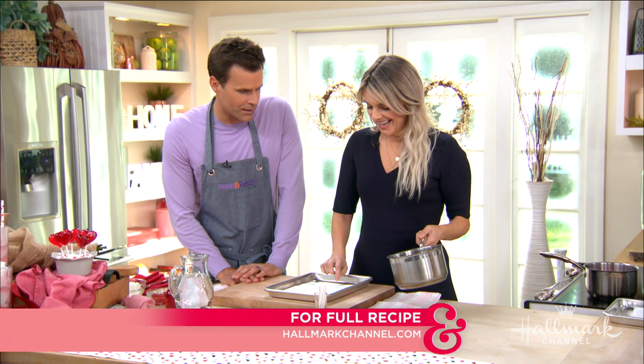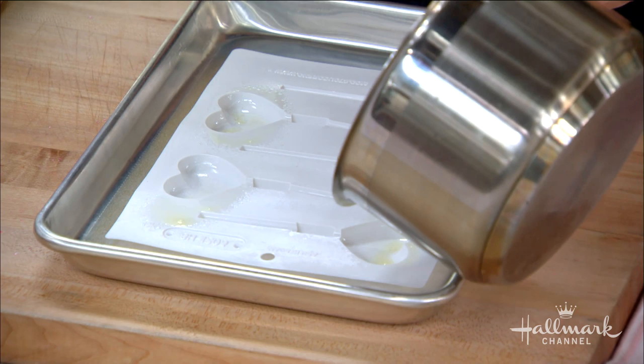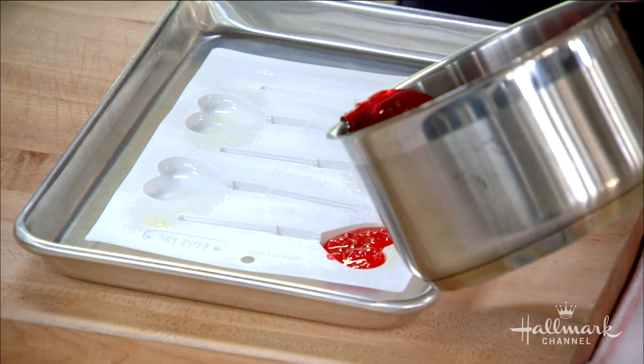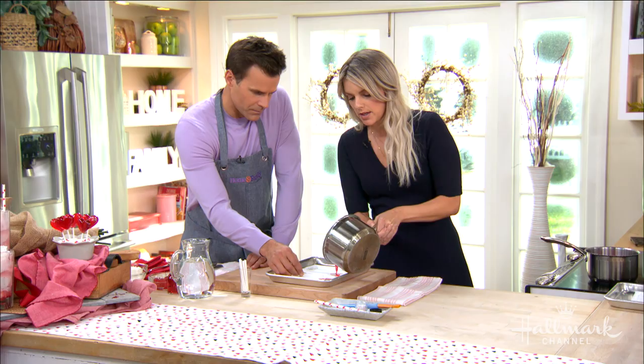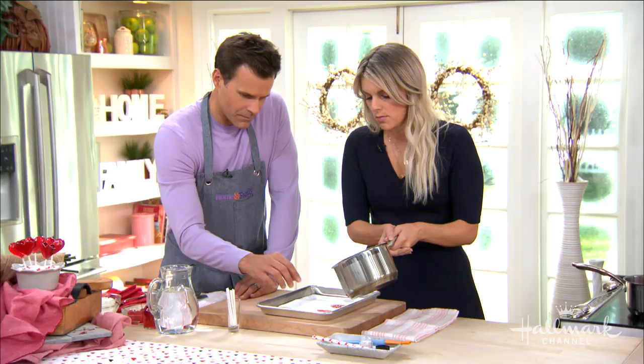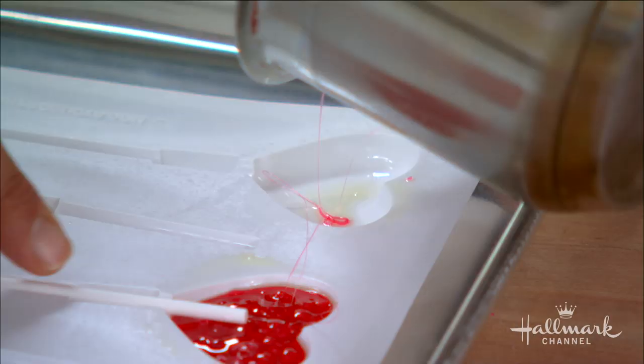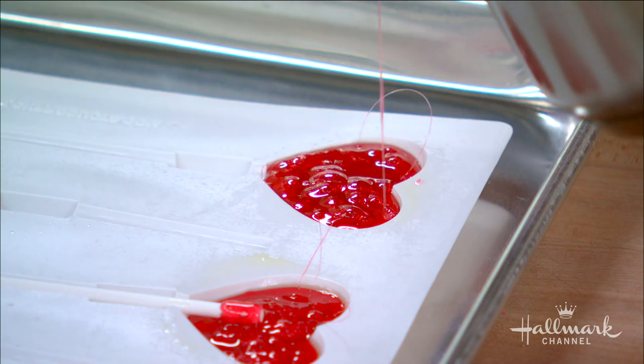You'll need this mold to make your pops — you can find them online really easily. I sprayed it first with some cooking spray so they pop out easily. Then you're just going to pour in your lollipop mixture here. You want to do this carefully — you don't really want it bubbling up over the edges, it's hard to clean up. Just do it a little bit at a time. You can always go back and put in more if there's not enough. Then you just pop the lollipop sticks in just like that. And there you go — homemade lollipops.